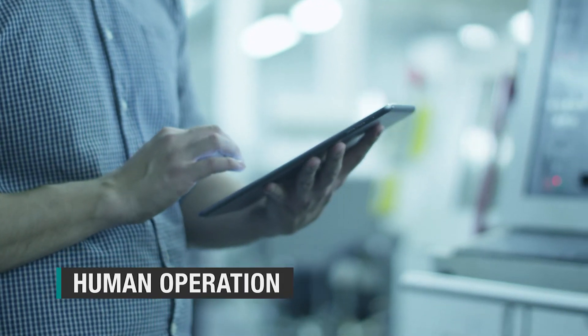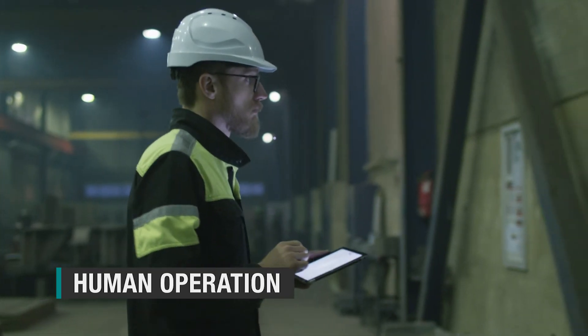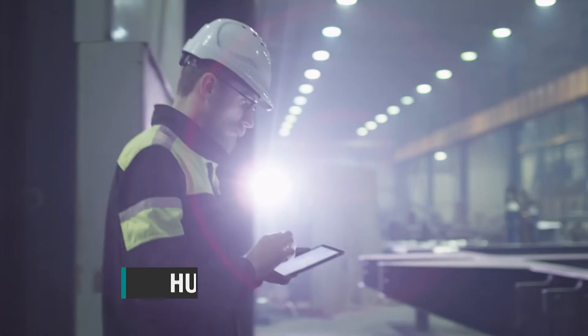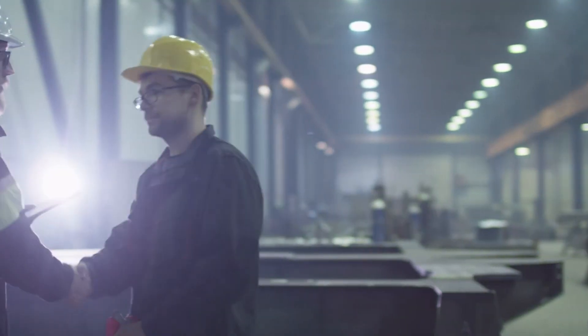Human operation. Operators can interface with the smart building through computer dashboards. Having human operators is essential as they're the ones who interpret the data displayed through the smart building interface and make adjustments where necessary.